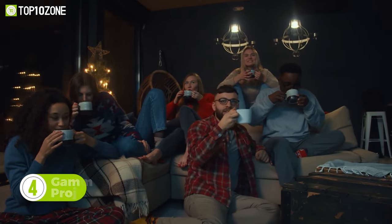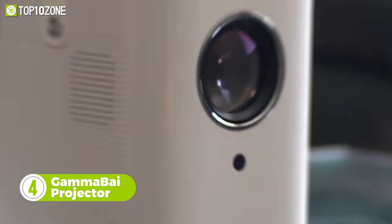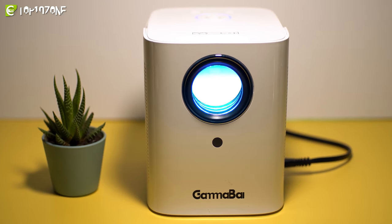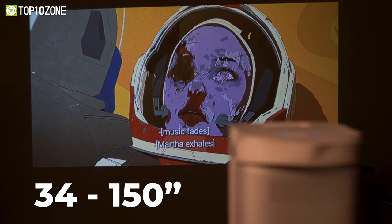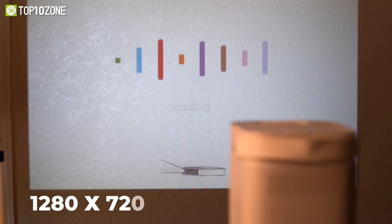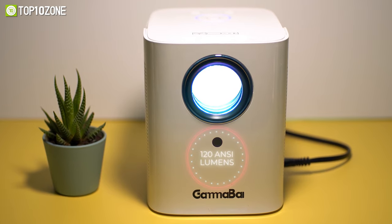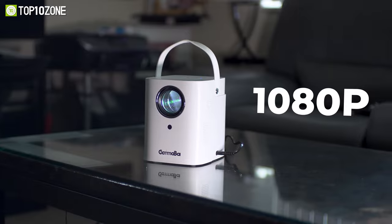Enjoy your favorite content on a large screen while lounging comfortably on your couch with the GammaBi projector, which has a super compact size for space-saving convenience and portability. The projector creates a sharp, vivid image, and the screen size ranges from 34 to 150 inches. It outputs a native HD 1280x720p resolution and has a max brightness of 120 ANSI lumens, and also supports video playback with a resolution of up to 1080p.